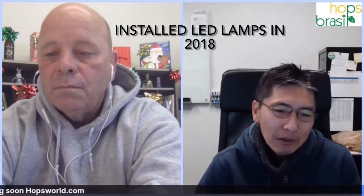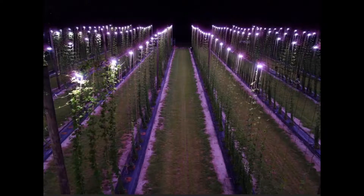At the beginning the project didn't go well — we had many issues. Then we installed LED lights in 2018 and finally saw some promising results. Now we have more hope and want to develop hops as a new crop in Florida. We're hoping to share this information with people in different countries that might have the same issues, so hops can be a new crop in subtropical climates.